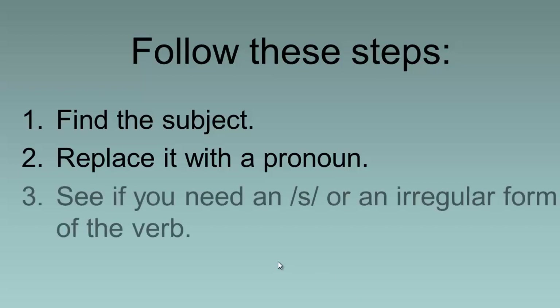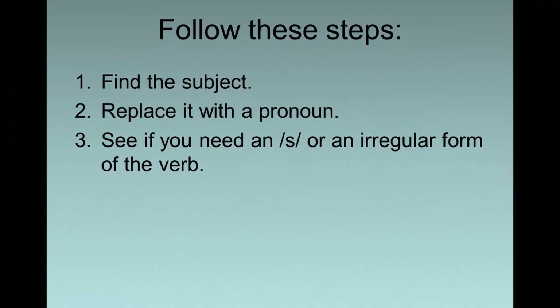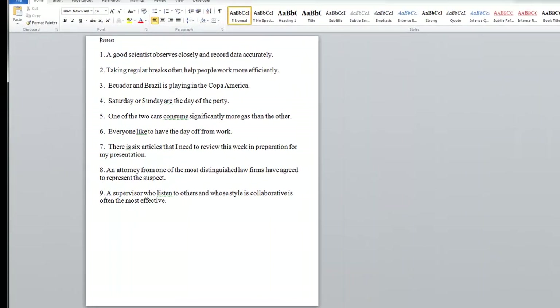See if you need an S or an irregular form of the verb in order to make them agree. So let's try that with the first sentence.